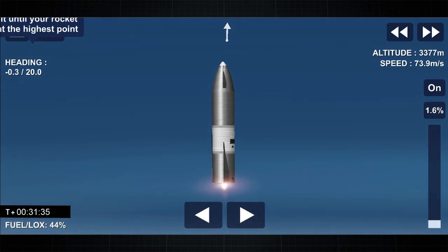T-plus 30 seconds. Starship-10 has liftoff — it's headed to 10 kilometers on its test flight from Boca Chica in Cameron County, Texas.